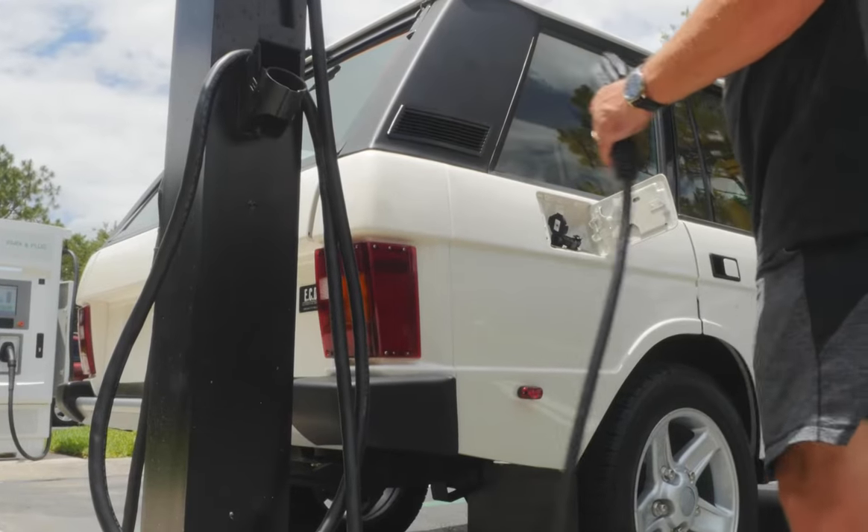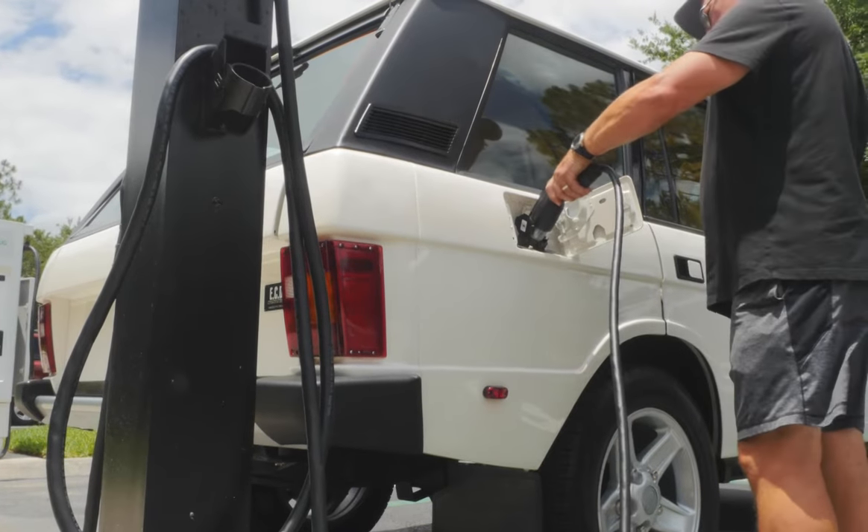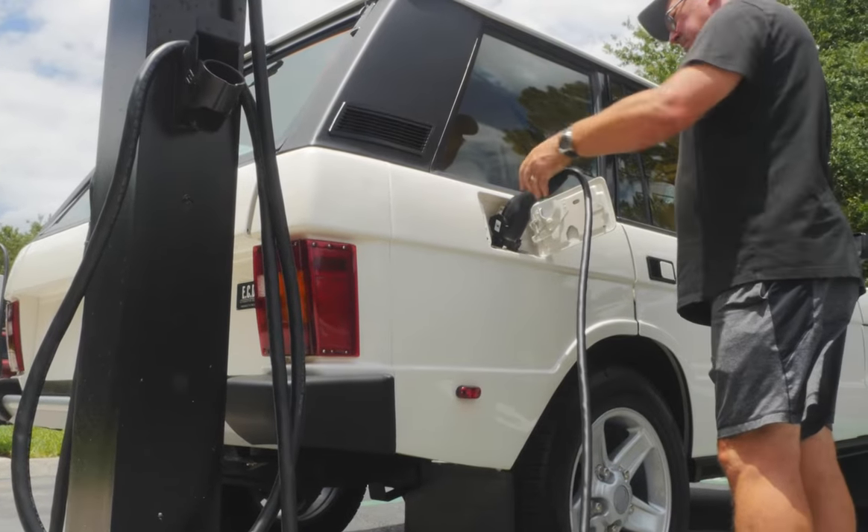We are delighted to introduce Project Ski, the world's first Tesla-powered electric Range Rover Classic.